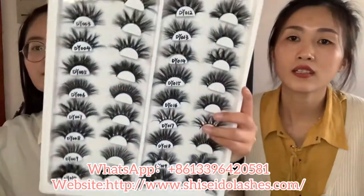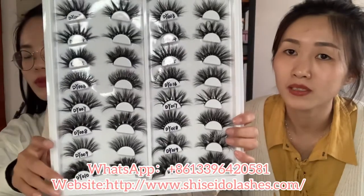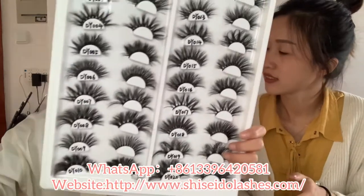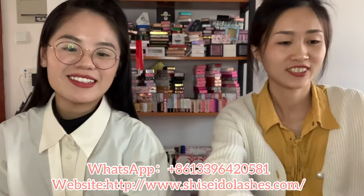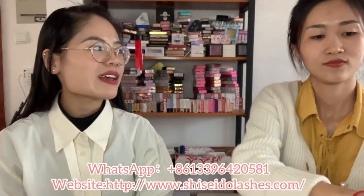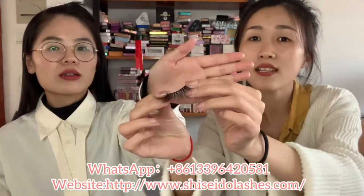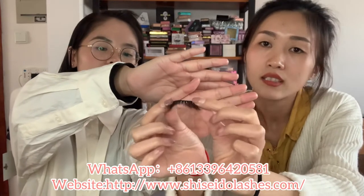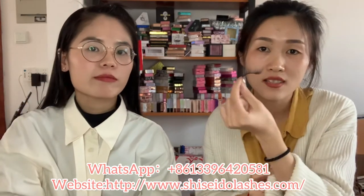This is the most dramatic style, the 25mm lashes. It's very fluffy. Our lashes are mink lashes. The band is very soft and strong. The lashes can be used about 20 times. They're very soft and comfortable when you wear them.